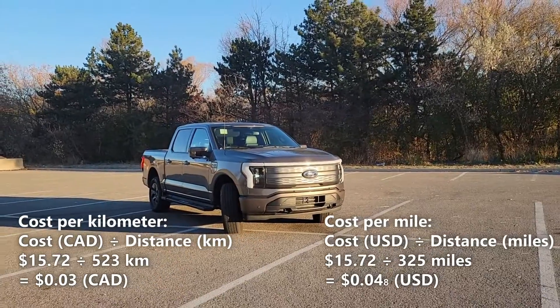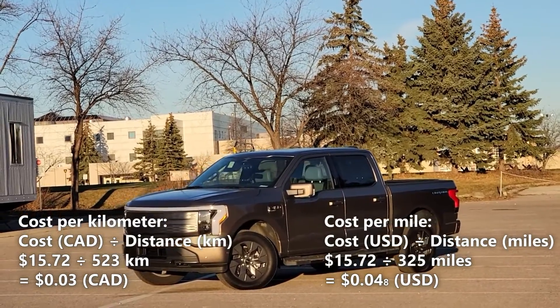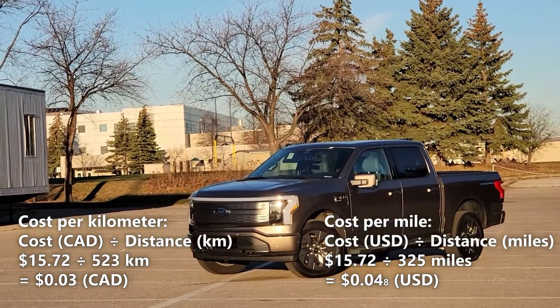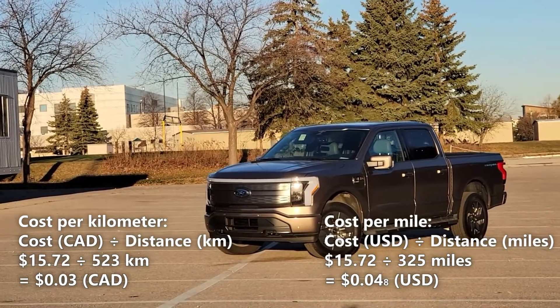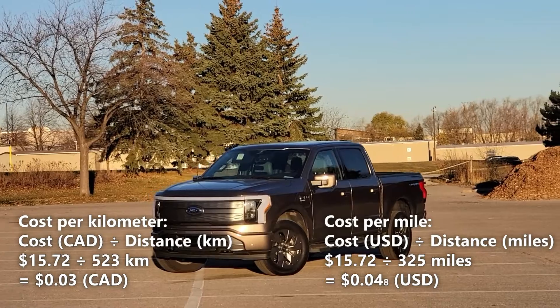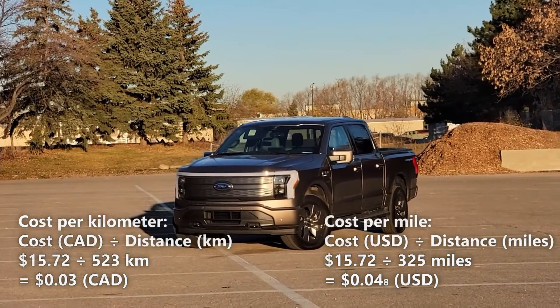Now let's calculate our cost per mile. We'll do that by taking the 325 miles of driving range and dividing it by our cost of a full charge, which is $15.72. So $15.72 divided by 325 miles gives us 4.8 cents per mile — that means every mile in the F-150 costs us 4.8 cents.